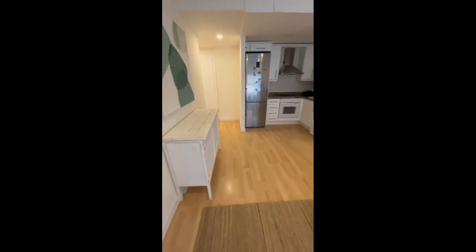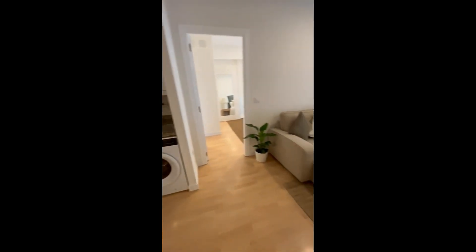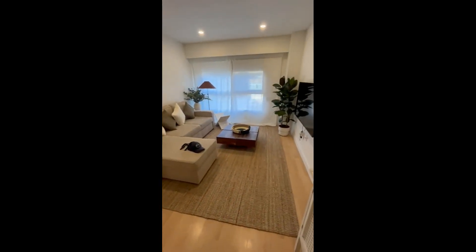It's all very nice, very well decorated. And over here we have a fully equipped kitchen with anything that you might need: an oven, fridge, freezer, and also a washing machine.